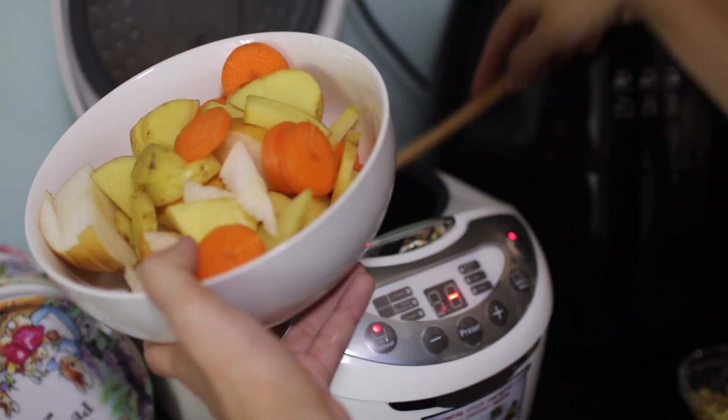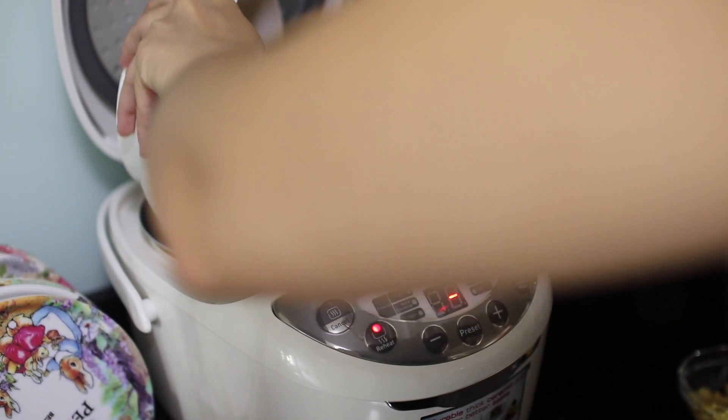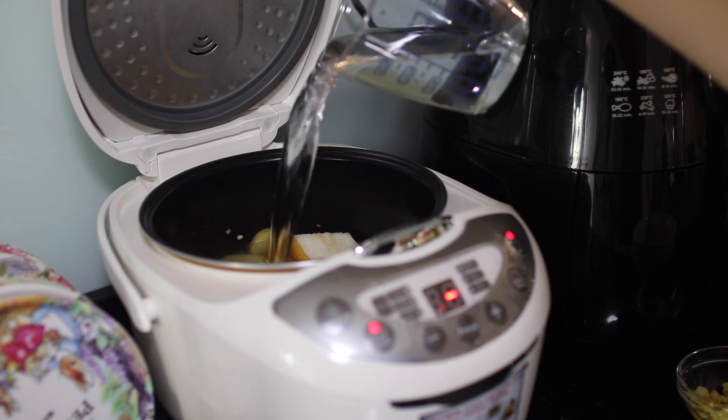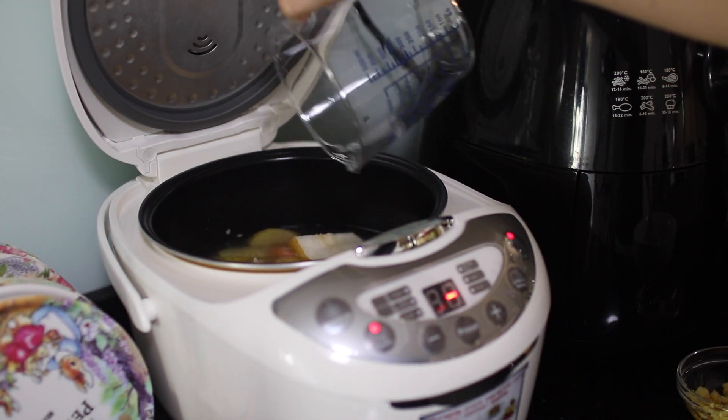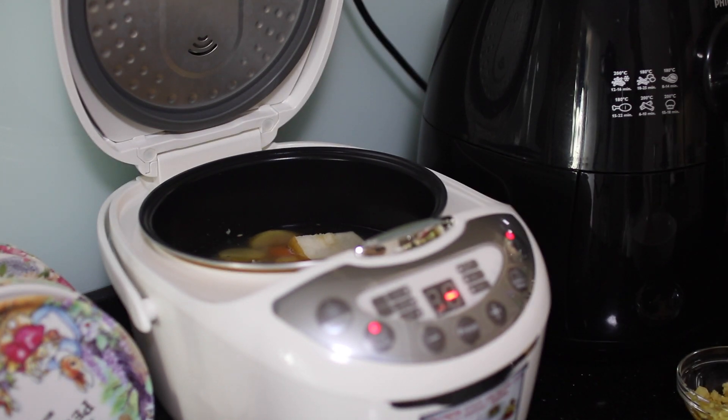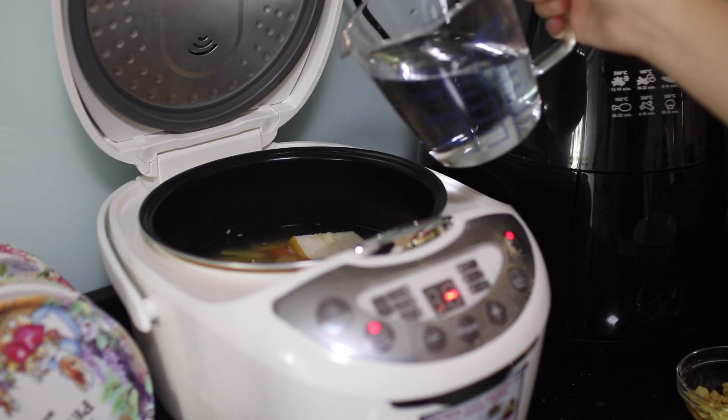Next up, I'll add the rest of my ingredients into the rice cooker and let it simmer for a while. I'm just going to add more water into the rice cooker till it covers all my ingredients. And I'm going to add my mixed brown rice into the mixture.